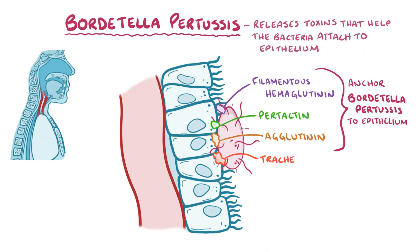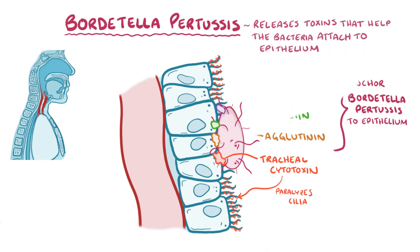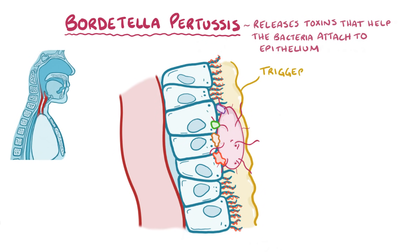Next there's the tracheal cytotoxin, which paralyzes the cilia — the little hairy projections on the epithelial cells — so that they can't sweep back and forth anymore. Normally, these cilia sweep away mucus and any bacteria stuck in the mucus, so paralyzing the cilia allows pertussis to stay snugly attached to the epithelia. This also means that mucus starts building up, which triggers a violent cough reflex to clear the airway, starting up those coughing fits.